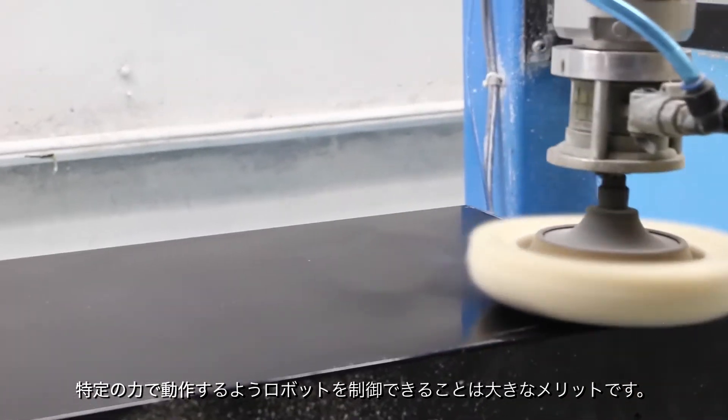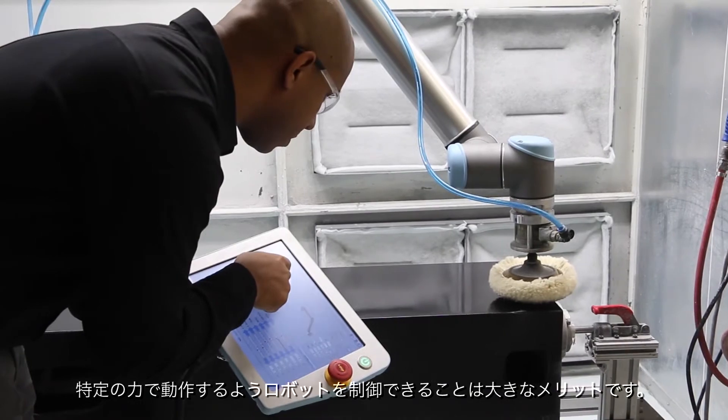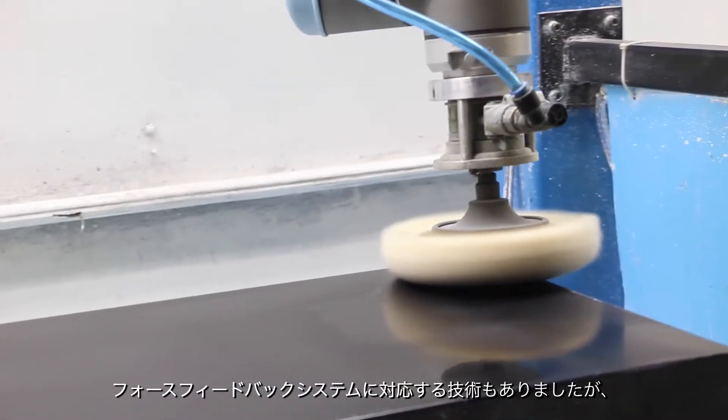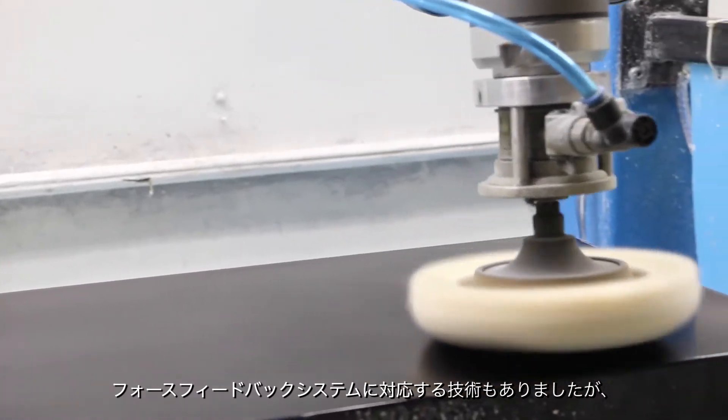Having the ability for the robot to work to a specific force was a huge advantage. We were aware of technologies that allowed for a force feedback system, but they were actually as expensive as the entire UR robot.